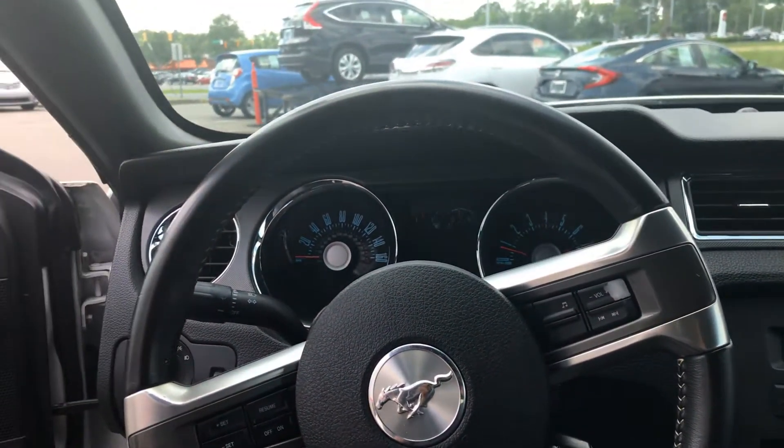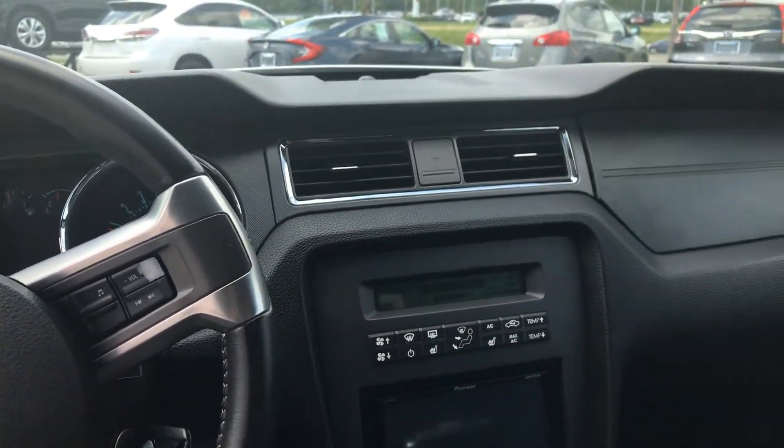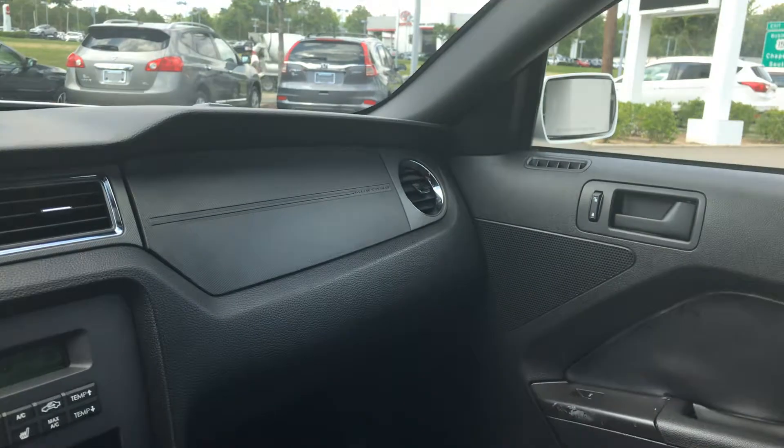This vehicle is very nice. If you have any questions, feel free to come by Mark Jacobson Toyota and take a look at it. Once again my name is Ben and it was a pleasure showing you this 2012 Mustang. Take care.